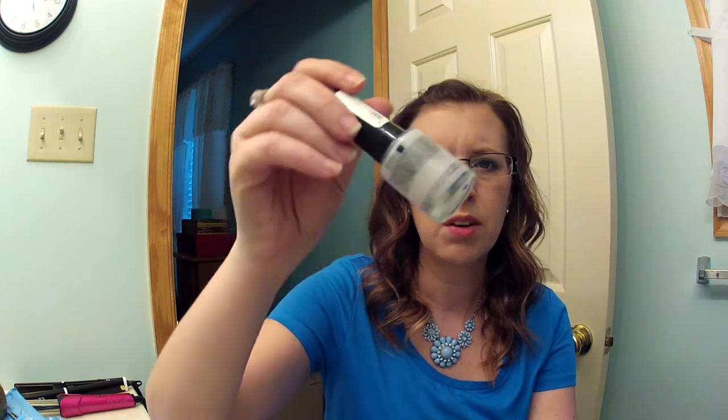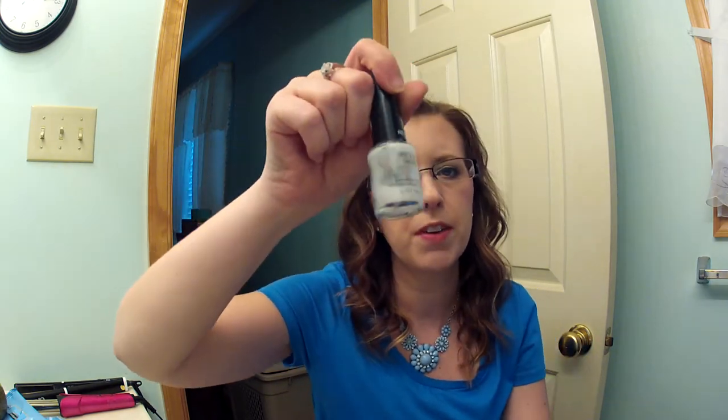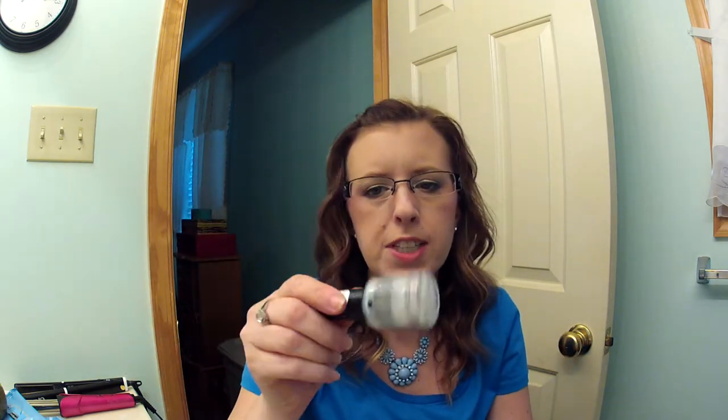Next, I have the Revlon Colorstay Base Coat. It's kind of dried up and goopy now — when I use it, it doesn't want to dry anymore. I have since repurchased this. See how thick it is, but it's almost empty. This is my favorite base coat and I will repurchase it again and again. I love it.